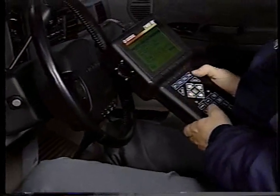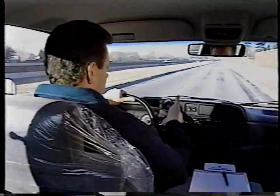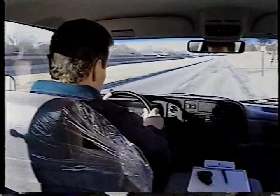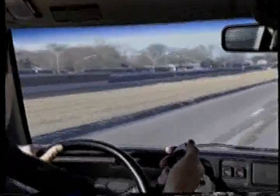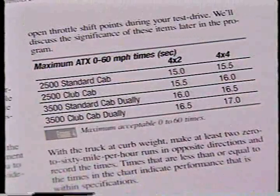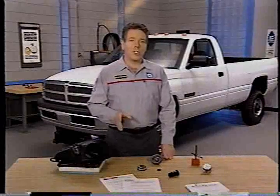Before running the test, it's a good idea to connect the DRB-3 to the Datalink connector. Having the scan tool on hand will allow you to conveniently check such items as idle speed and wide-open throttle shift points during your test drive. We'll discuss the significance of these items later in the program. With the truck at curb weight, make at least two 0-to-60 mile-per-hour runs in opposite directions and record the times. Times that are less than or equal to the times in the chart indicate performance that is within specifications. In these cases, you may need to inform customers of some factors that can affect their perception of performance and top speed.